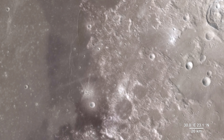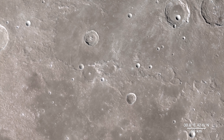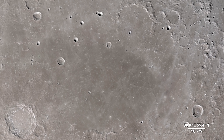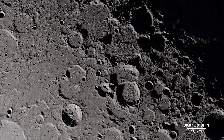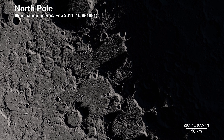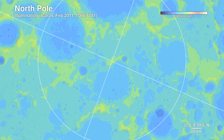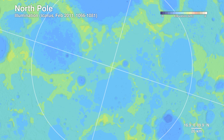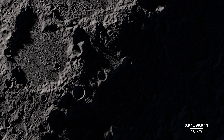Moving onward, we make our way to our final destination. This location contains regions that exist in permanent shadow, as well as ones that bask in nearly perpetual light — it's the North Pole. Detailed terrain measurements by LOLA allow scientists to model sunlight and shadow at the poles over decades and centuries.